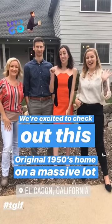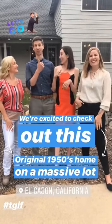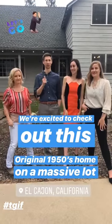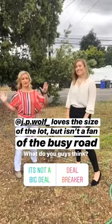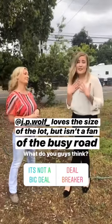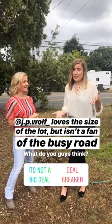It's Friday morning and it's been a doozy of a week, so I'm really pumped it's Fixer Friday. We have an original 1950s home on a massive lot here in El Cajon — it's gonna be super cool. I love this amazing size of the lot but it's on a super busy road. I don't personally care — I think what matters is what's on the inside of the house. But what do you guys think — would that be a deal breaker?